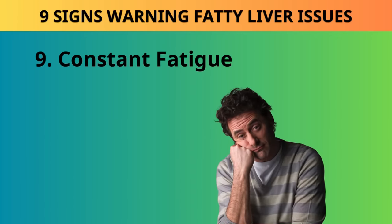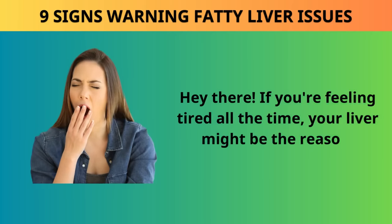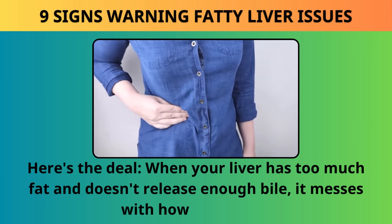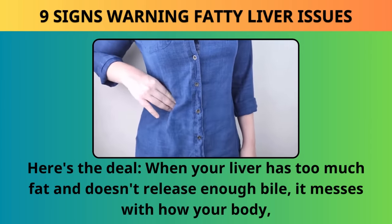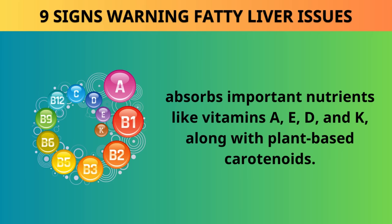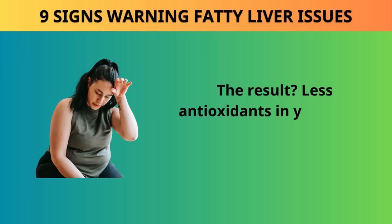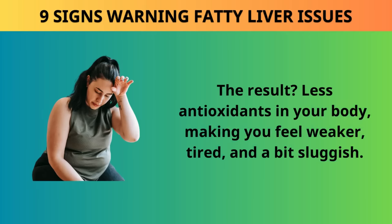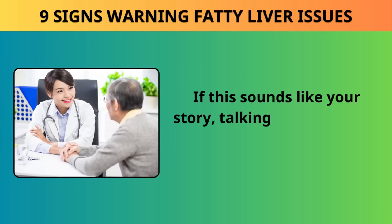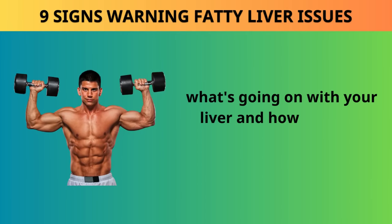Sign 9: Constant fatigue. If you're feeling tired all the time, your liver might be the reason. When your liver has too much fat and doesn't release enough bile, it messes with how your body absorbs important nutrients like vitamins A, E, D, and K, along with plant-based carotenoids. The result is fewer antioxidants in your body, making you feel weaker, tired, and sluggish. Talking to your doctor can help figure out what's going on with your liver and how to boost your energy levels.